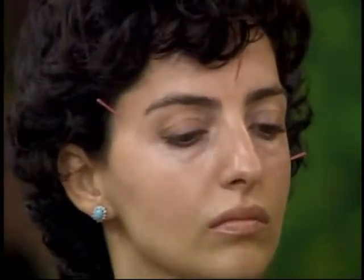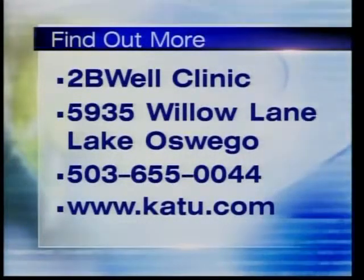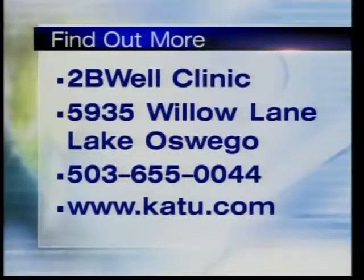It does three things: collagen production, toning the muscles, and tightening the skin. How much does this cost? The package costs $1,500 and includes 10 treatments, two regular facial treatments, and all the supplements needed during the procedure. We also address things from inside — not just the face — with vitamins, minerals, and nutritional supplements, plus an all-natural organic facial product. You'd compare that price to what surgery would cost. The clinic is called To Be Well Clinic in Lake Oswego — 655-0044 — and more information is on katu.com.